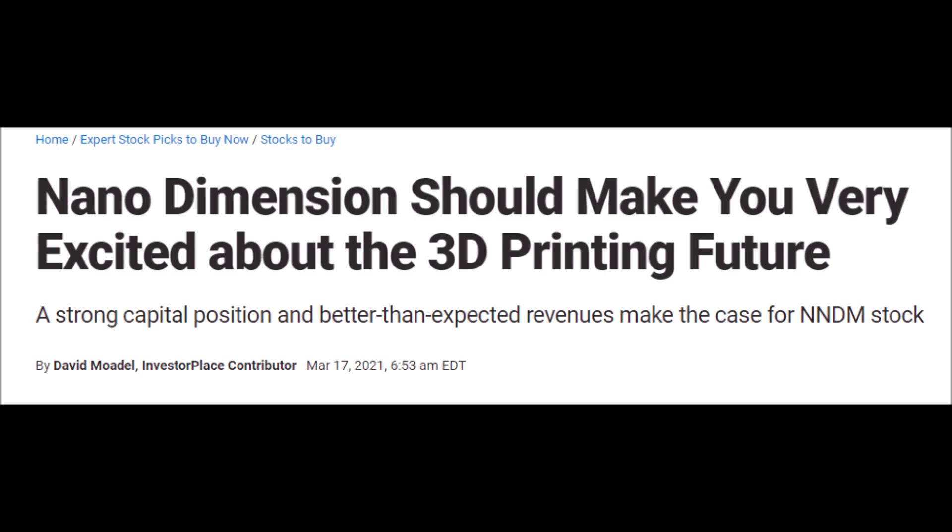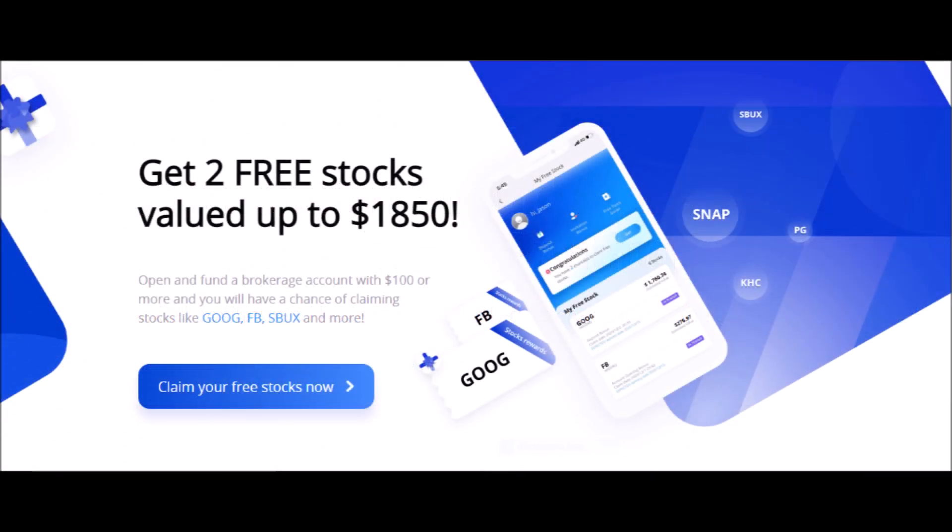Go ahead and press the like button on this video for more Nano Dimension stock news. Webull is a free brokerage app where you can buy and sell stocks, options, and cryptocurrencies, and right now you can get two free stocks with Webull.